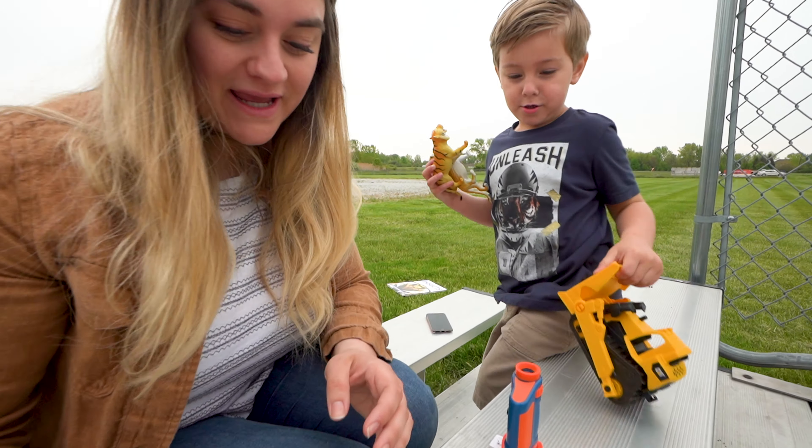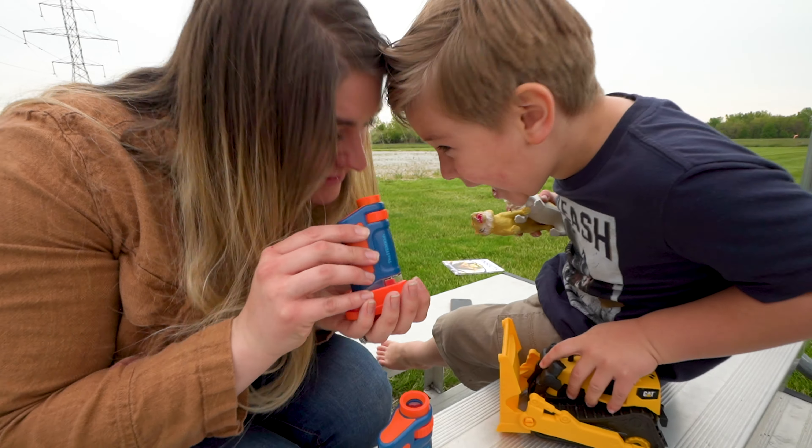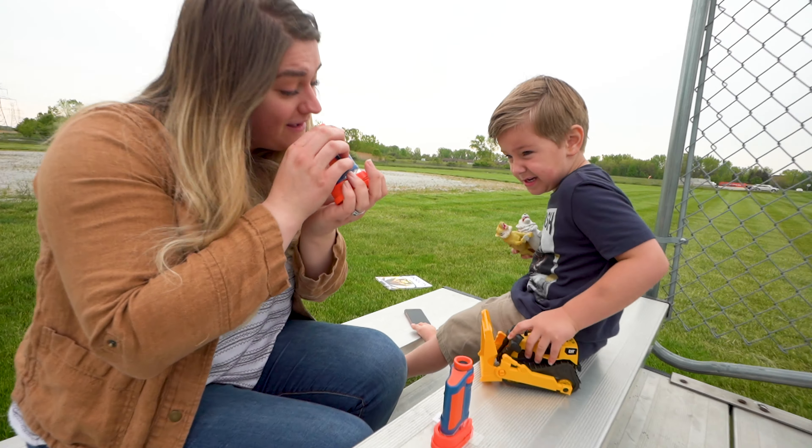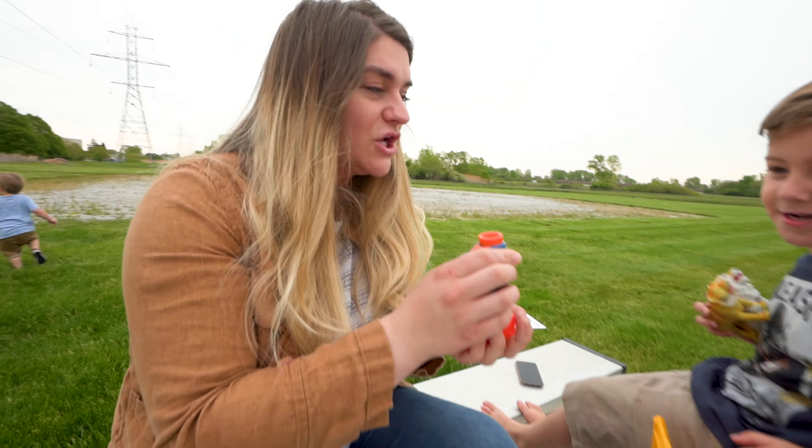And then we have a honeybee wing! Ready? You're screaming at it! Let's see — that's a good view of it!